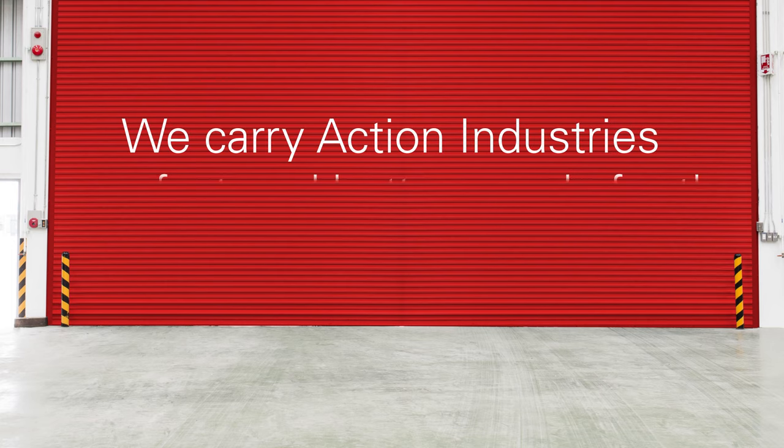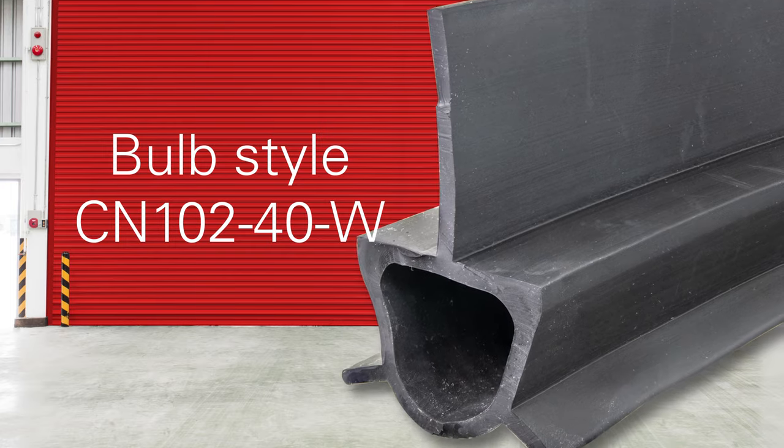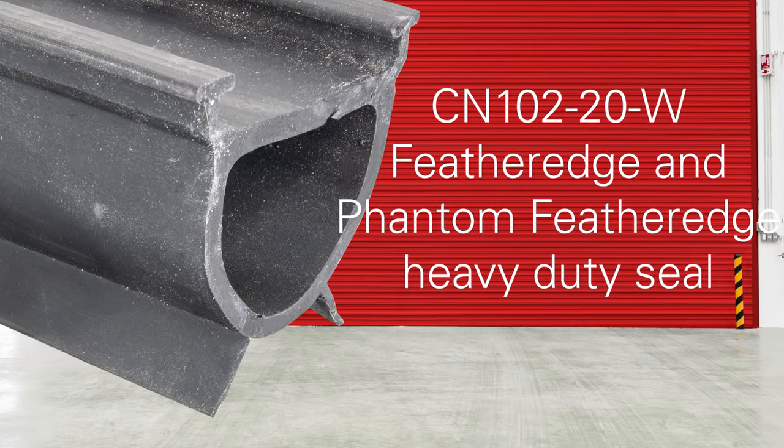We also carry the Action Industries manufactured bottom seal for the renowned Cornell Cookson rolling steel doors. To suit many applications, we have a bulb seal style and a heavy duty feather edge and phantom feather edge bottom seal.